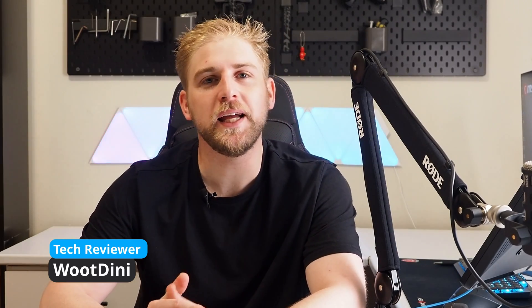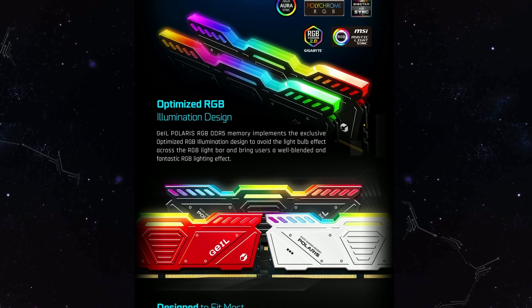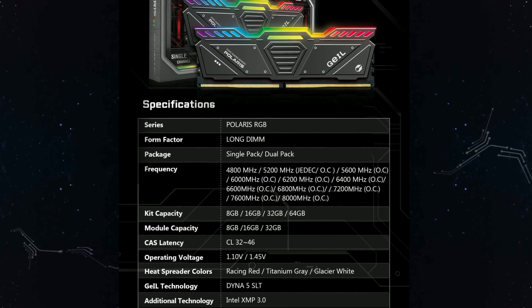Welcome back to the channel. Today we are going to be looking at GIL again, and it's going to be on the DDR5 front. Note that this isn't a peer review on the GIL DDR5 memory — the GIL Polaris CL38 5600 megatransfers — but what I really want to do is compare the XMP versus the Expo results.